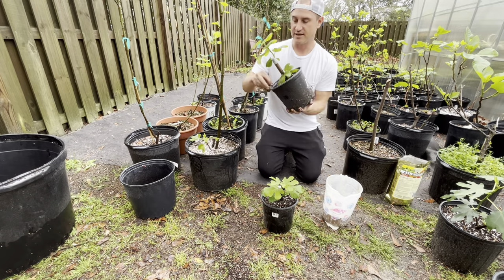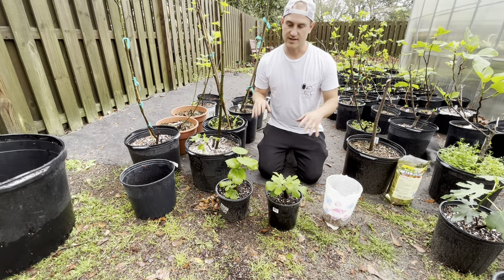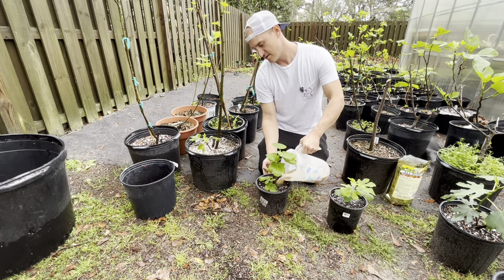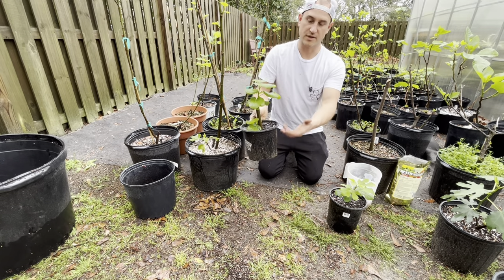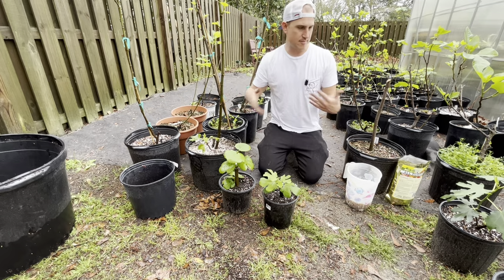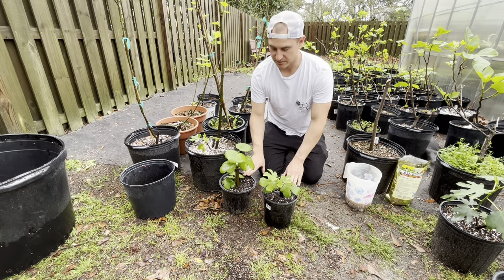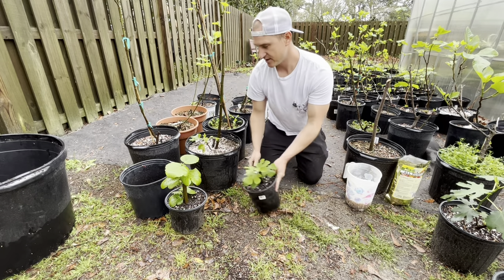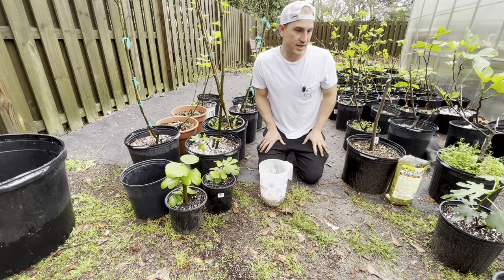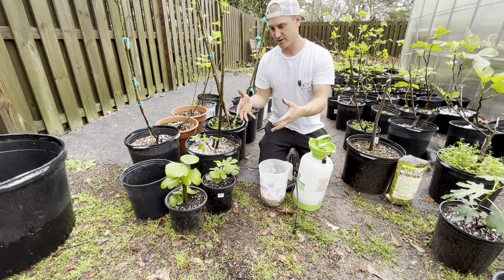For young fig trees that I just rooted this year — like this Blava Campaniera and this Marseille Black VS — they do not need slow release fertilizer in the same way. They just need a little bit of growth help, so I just fill the base with a nice little sprinkle. I might do that every few weeks for the rest of spring until they really take off, then monitor how the fig tree is doing. They're so young, their roots are so new — you do not need a ton of slow release fertilizer. If I do this in my greenhouse as a foliar spray, I use a spray jug and water it over the leaves and a little bit on the root system to help absorb those vegetative growth-focused nutrients.